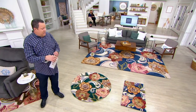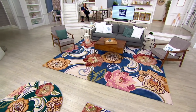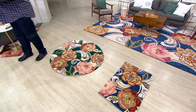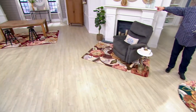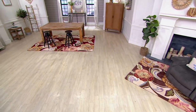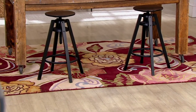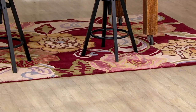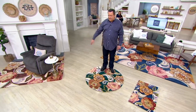Now let's talk about color choices. We've got Burns Burgundy — the Lapis Blue is the big one. That's Lapis Blue. We also have it in Burgundy, which is over here under the table. Lapis Blue, Emerald — the round here — and finally the Mocha, which is the 5 by 7.